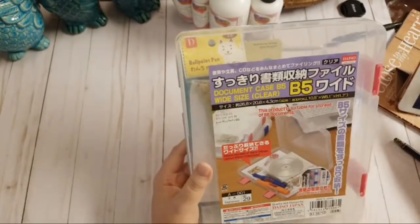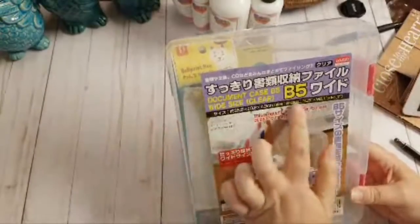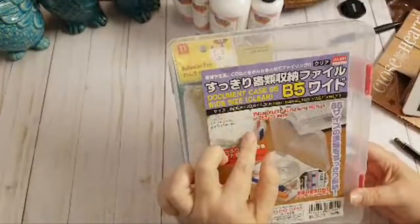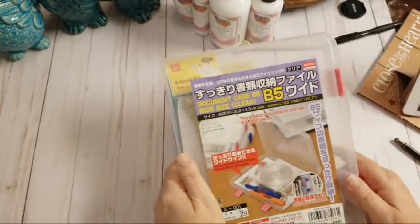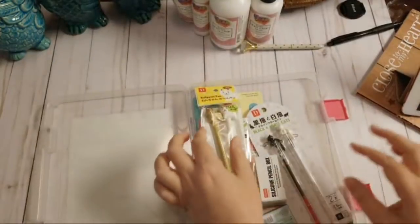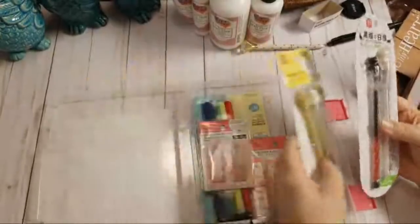So this is one of the containers I've seen in other hauls. They come in a few different sizes — this one is a B5 called a document case, 10.5 by 8.1 by 1.7 inches. I went ahead and packed some items in there that I picked up. They also have the cutest stationery section, and when I go back I'm definitely getting more.